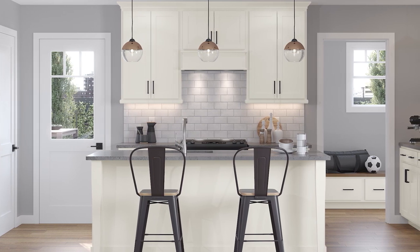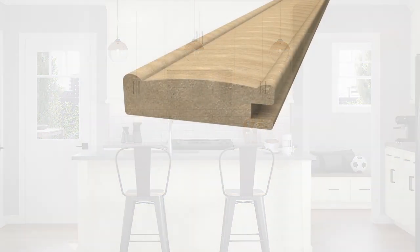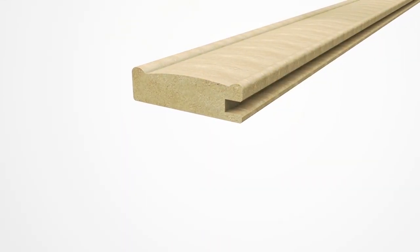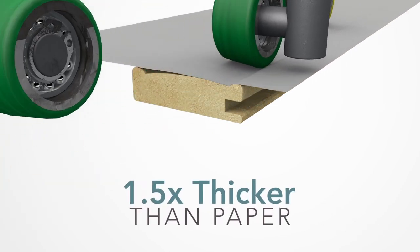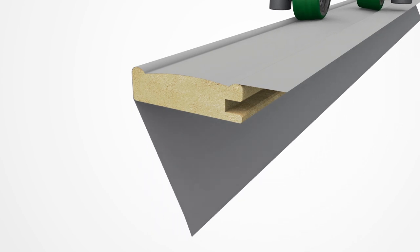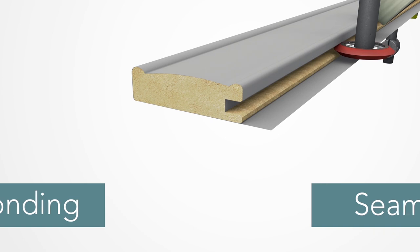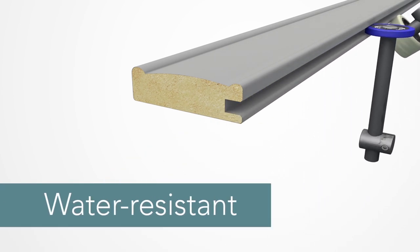The process used to create our newest collections starts with components created from morph-resistant composite wood. Then, an advanced 120 micron thick-color laminate is applied to the surface. High-pressure binding secures the finish layer to every bend and curve of the product shape, wrapping each piece in a seamless coating to seal out moisture.